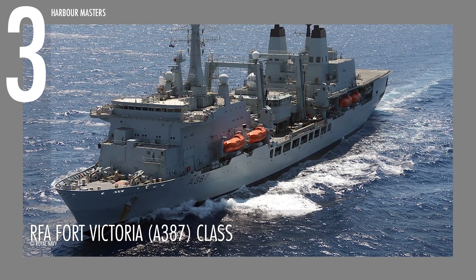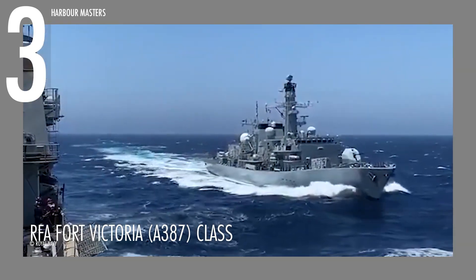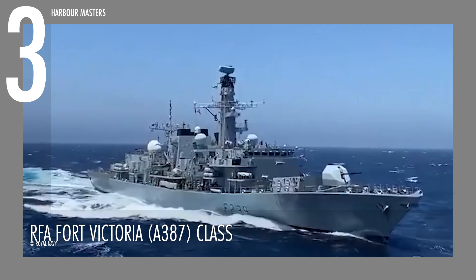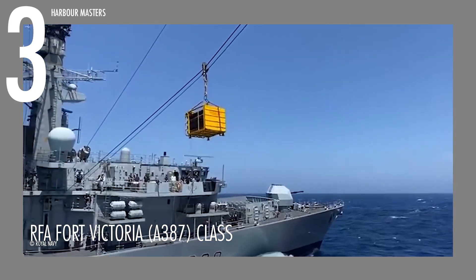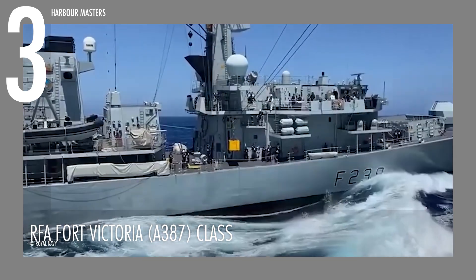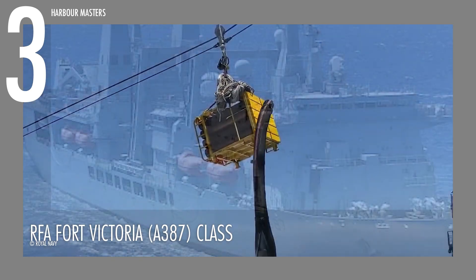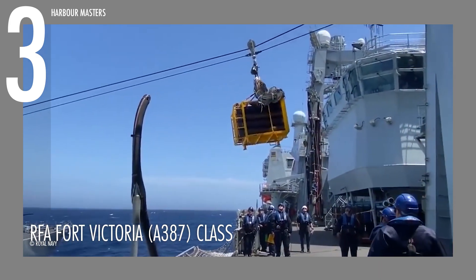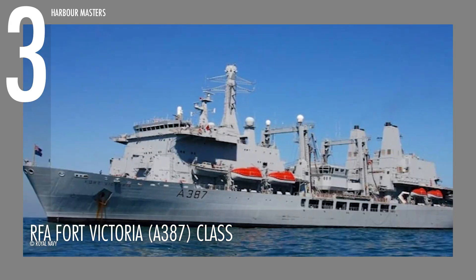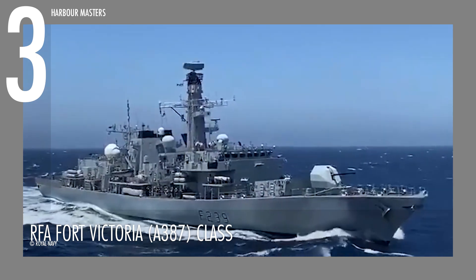Cruising in third place, the RFA Fort Victoria A-387 is a versatile and highly capable vessel, equipped with four dual-purpose replenishment rigs amidships, enabling it to transfer both fuel and stores simultaneously to two warships. In addition to its replenishment rigs, RFA Fort Victoria A-387 features a two-spot flight deck and hangar capable of accommodating five Sea King or Merlin helicopters, enhancing its ability to conduct vertical replenishment or VERTREP and improve operational efficiency. The ship's armament includes four 30-millimeter guns and two Phalanx MK-15 CIWS, ensuring its defense capabilities.